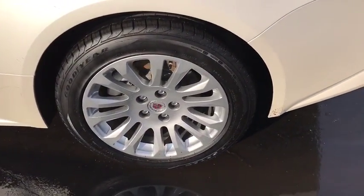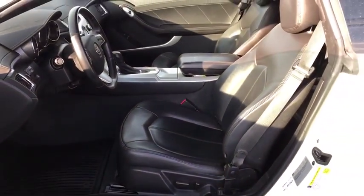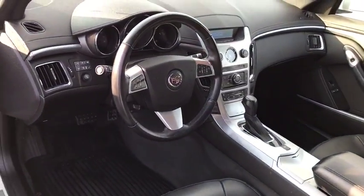Compass, rear window defroster, trip computer, power windows, CD player, Sirius satellite radio, remote keyless entry, brake assist, and panic alarm. This isn't just a vehicle, it's an experience. So stop in for a test drive today.